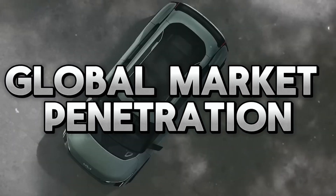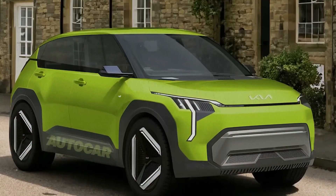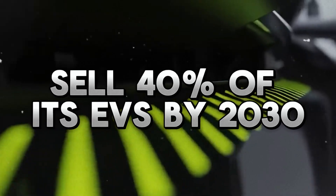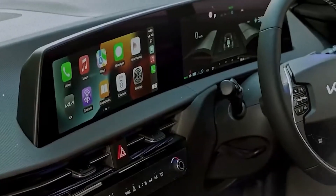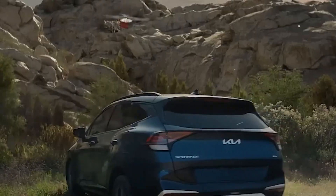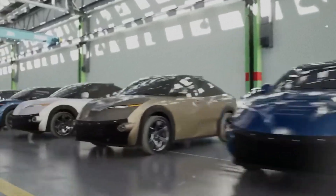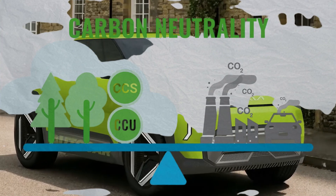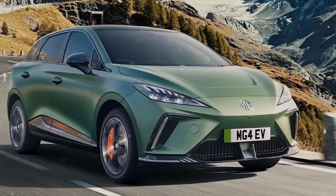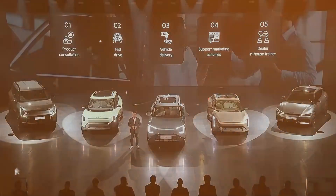Kia's ambitious plans include global distribution of the EV2, aiming to transform the affordable EV market worldwide. The EV2 will first launch in Europe, where Kia expects to sell 40% of its EVs by 2030, followed by other markets such as North America, Asia, and Australia. Kia hopes the EV2 will appeal to young and eco-conscious buyers looking for a stylish, practical, and fun-to-drive EV. Kia's goal to hit a million EV sales by 2030 reflects a significant shift in strategy, positioning itself as a pioneer in the affordable EV sector. Kia also aims to achieve carbon neutrality by 2045 through reducing greenhouse gas emissions, increasing renewable energy use, and enhancing recycling and circular economy practices.